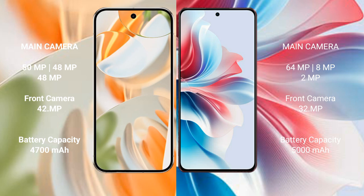The Google Pixel 9 Pro has a 4700mAh battery with 27-watt fast charging support. The Oppo F25 Pro has a 5000mAh battery with fast charging support.